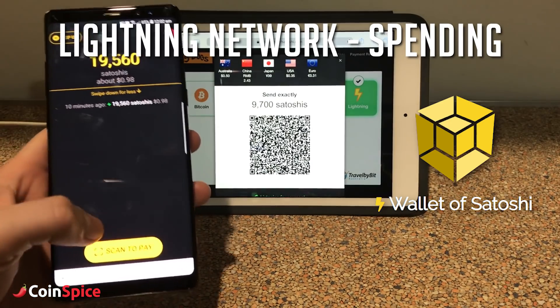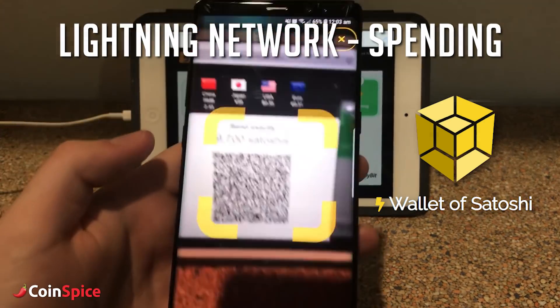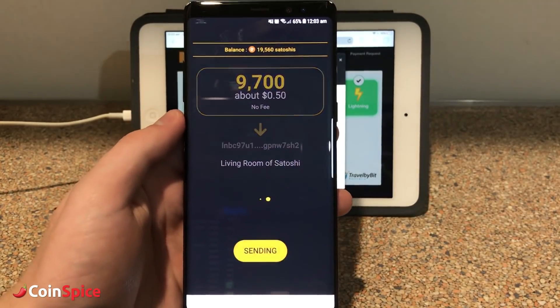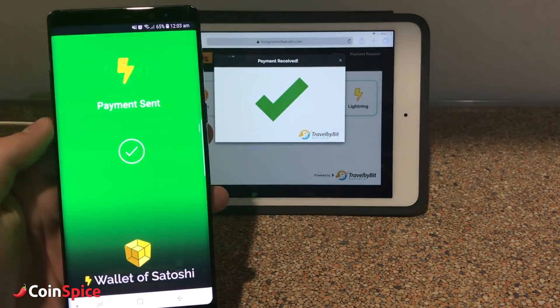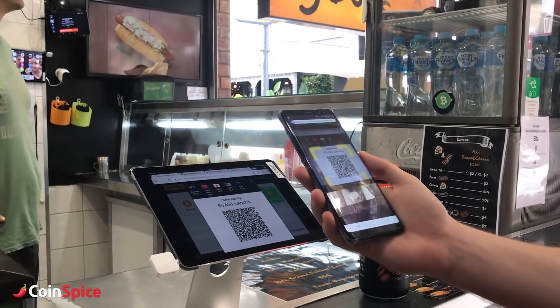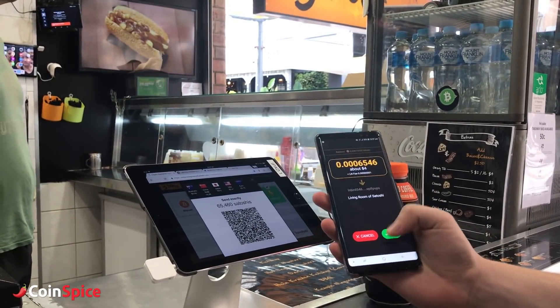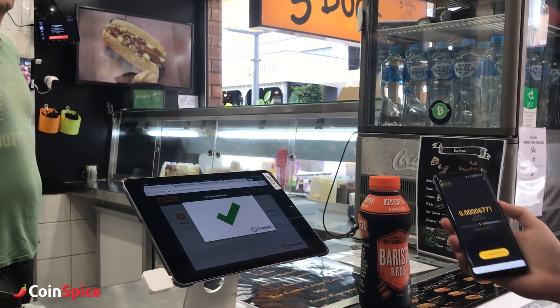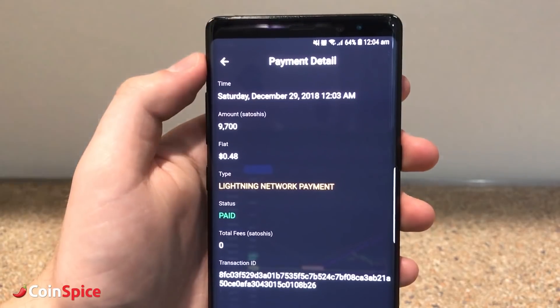Now, onto spending. The user interface is simple and allows you to press one button to scan the merchant payment request. After this, a confirmation window appears so that you can review the payment before sending. If the transaction routing on the Lightning Network is successful, then the payment is instant and secure. The fees on Lightning are consistently between 0 to 2 Satoshis — basically free.